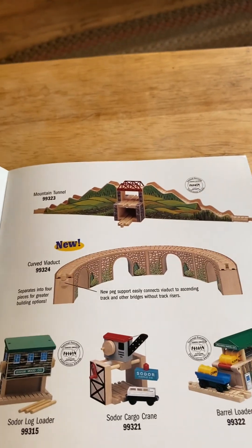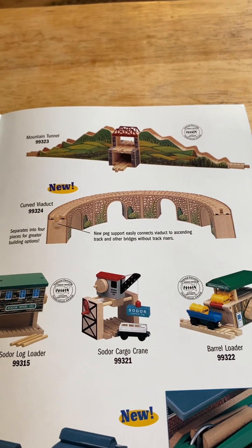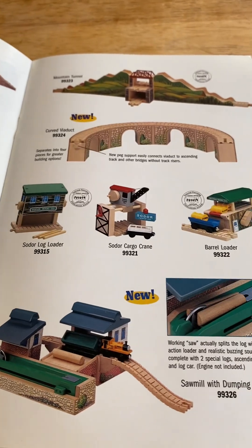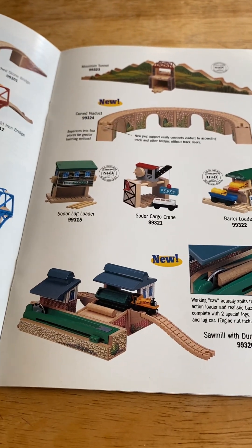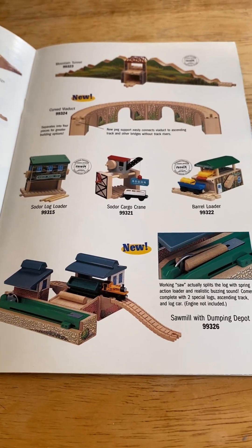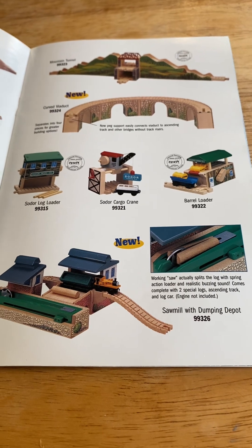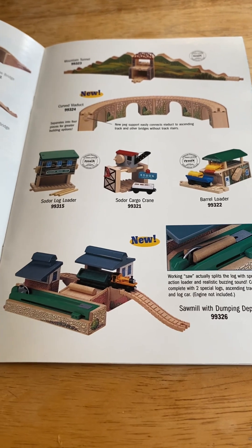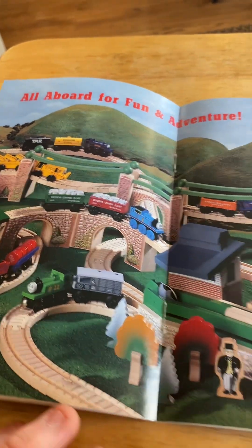A mountain tunnel — it's Gordon's Hill. New in 1998: curve viaduct — it's got four of these. A lot of soda log loader, soda cargo crane, a barrel loader, and new in 1998, some loads up in depot. Rickansas splits the log, spring action loader, buzzing sound — comes complete with two special logs, sending track, log car. Engine not included. That's when I have — all aboard for fun and adventure!